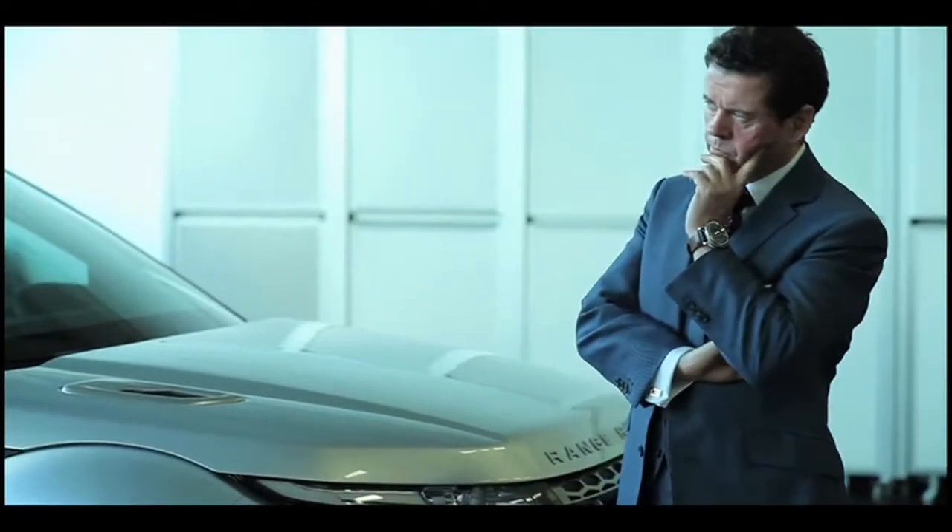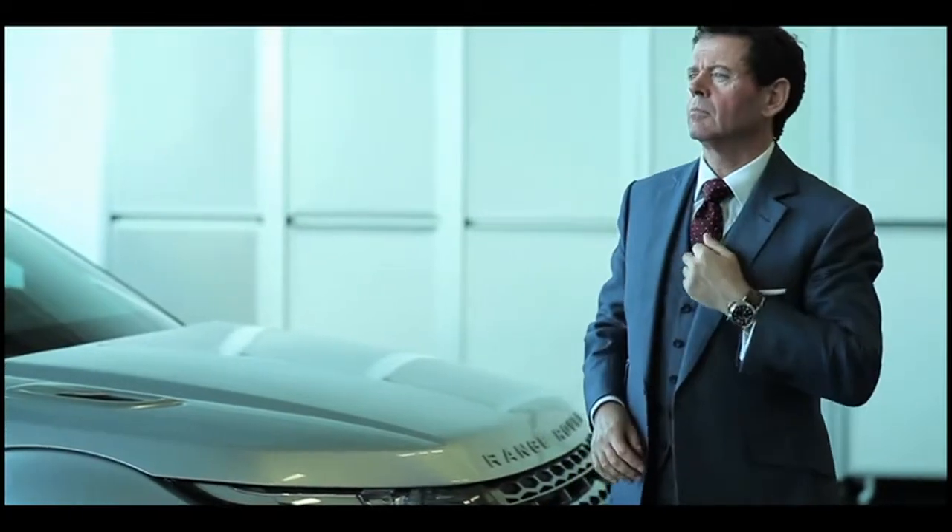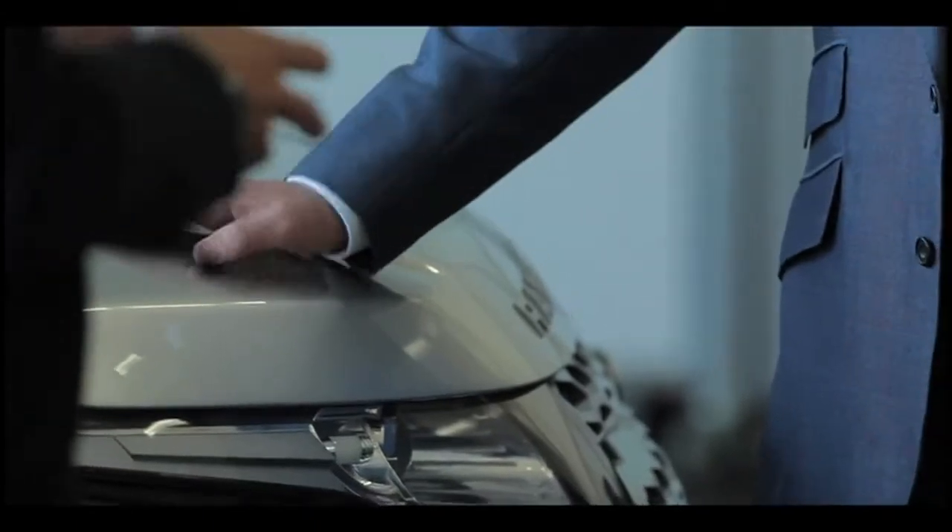To tell me more about what all that means I went to have a chat with Mr Jerry McGovern. Jerry is Range Rover's design director and the mastermind behind the design of the new Evoque. The first thing I wanted to know was why he felt that the world needed a smaller Range Rover.